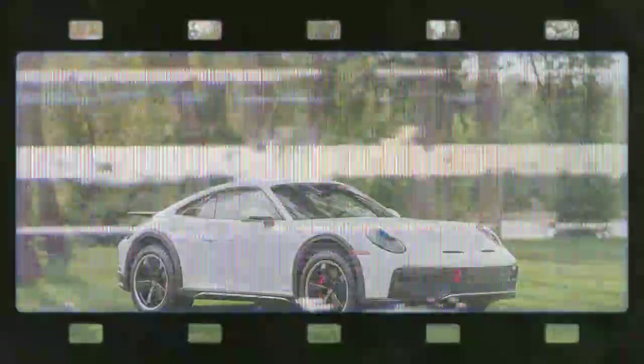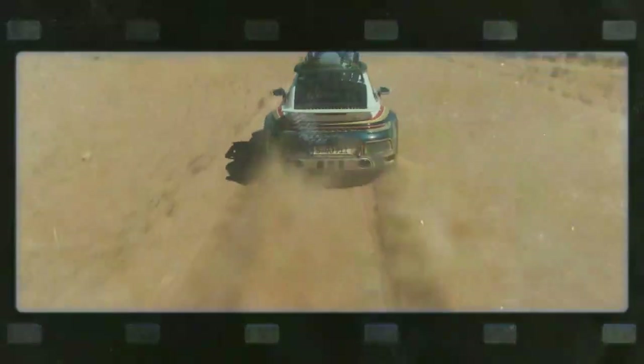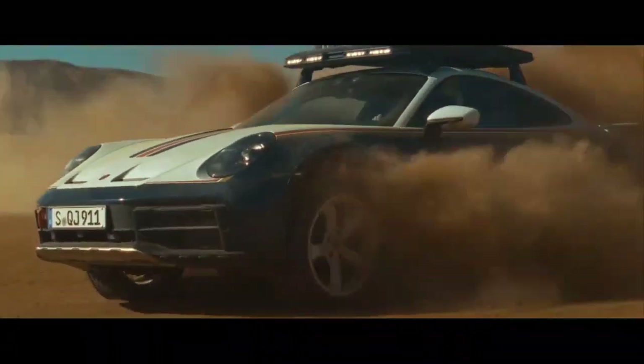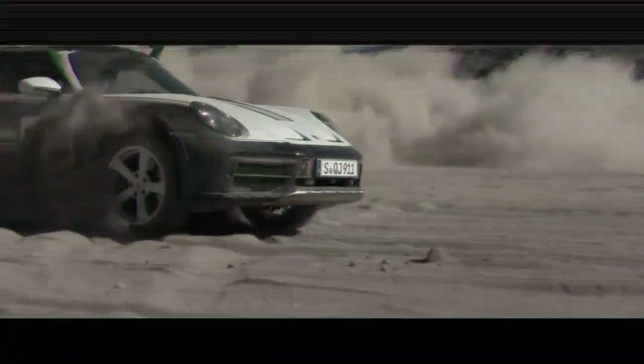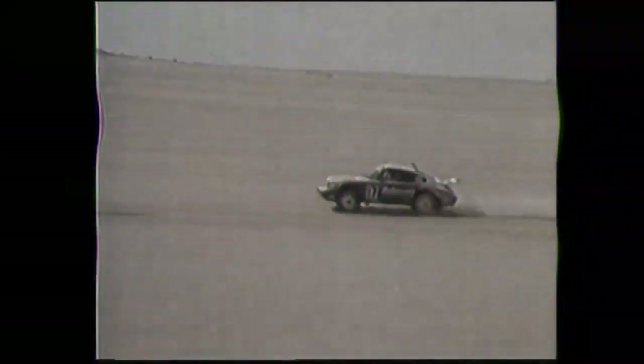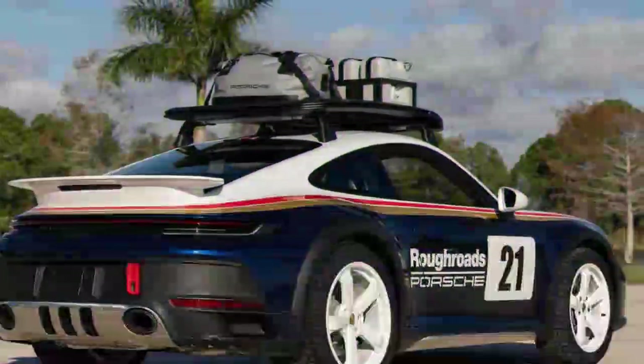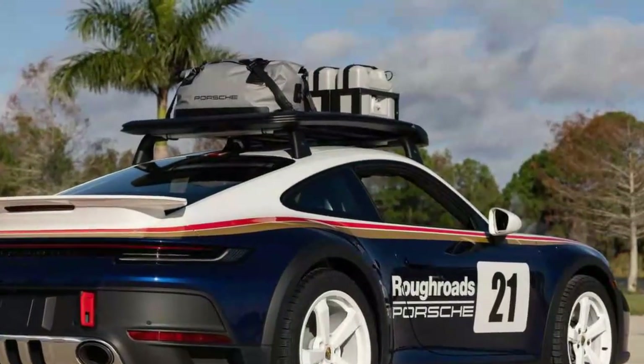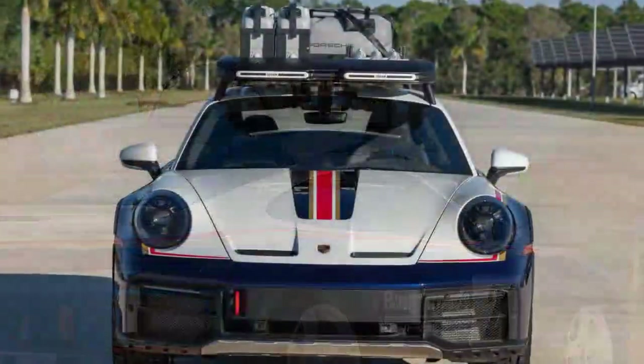Adding to the exclusivity, the specific Dakar I drove was signed by racing legend Jackie Ickx. He is a celebrated Belgian driver who not only achieved multiple victories for Porsche at Le Mans, but also piloted the Porsche 959 during the 1986 Paris Dakar Rally. His autograph is proudly displayed on the top right corner of the bonnet.